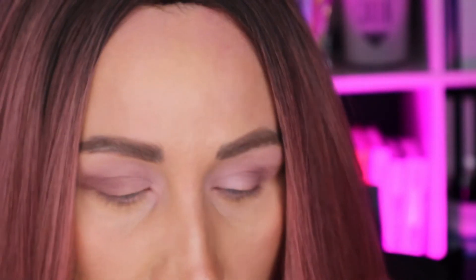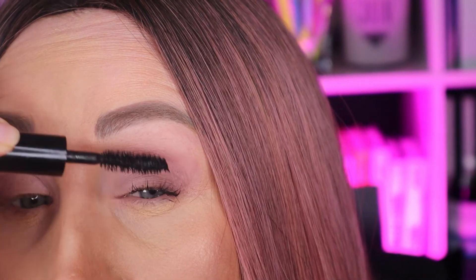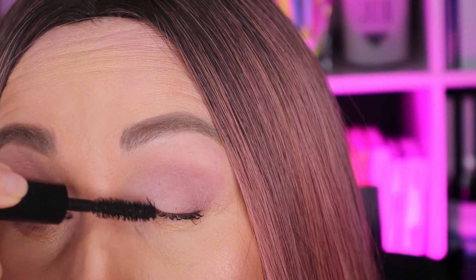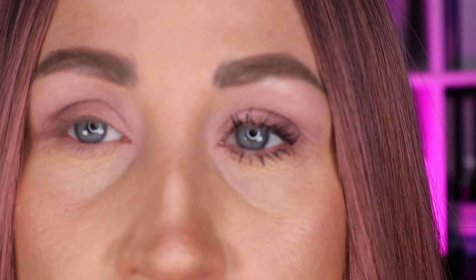Now I'm going to show you the difference in application using the same mascara. I'll show one eye with just the mascara and the other with the Silbooster by Lancome applied first. Let's start with this eye. This is a pretty good mascara and it adds a lot of volume. I just do one coat and it's enough. I have some lashes but they're very thin and fine — this is my left eye with just mascara. You can tell mascara by itself works wonders, but I want to show you how much more you can achieve by adding Silbooster.